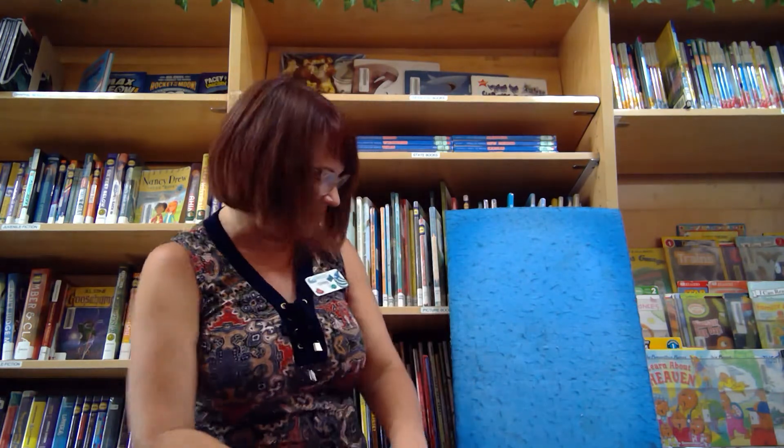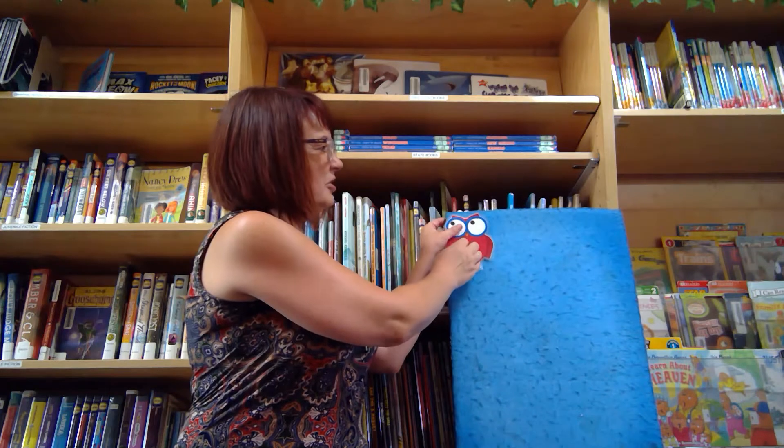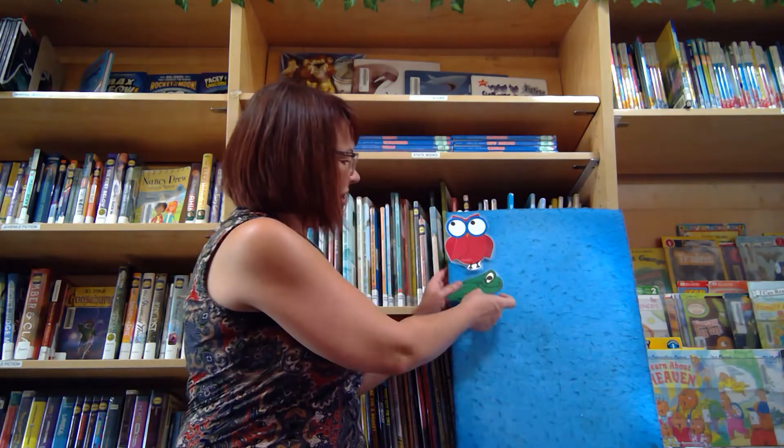Okay, now we're going to do a felt board story. On one side I'm going to have animals and on the other side I'm going to have objects. So we have an owl.